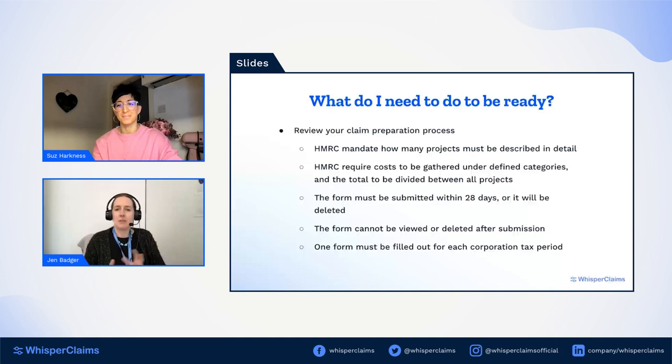The other important point about the form is you cannot view or edit it after submission. We often see Whisper Claims users who have filled out most of a claim, shown it to their client, and then gone back and forth making small tweaks — that won't be possible with the Additional Information Form. If you want to edit something after submission, HMRC say you need to fill out a whole new form. And because you can't view it after submission, you can't copy and paste your project descriptions — which could be 20,000 words across four sections — into a new version. You can download a PDF at the point of submission, but after that there's no way to access it again.